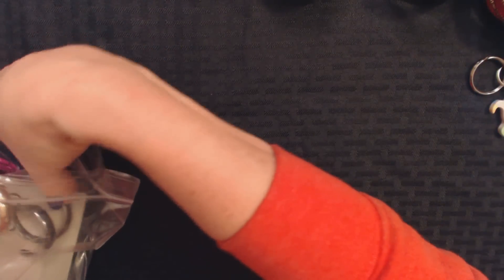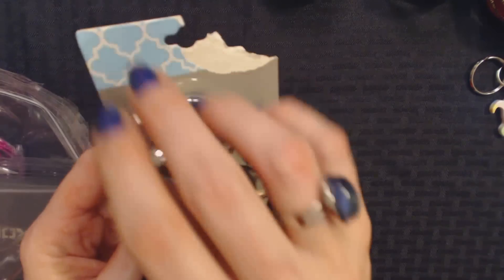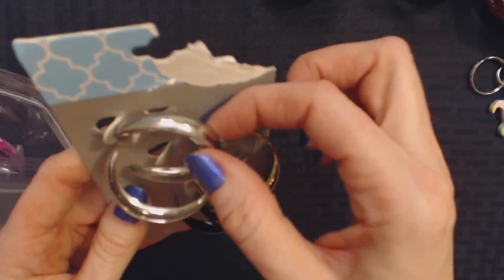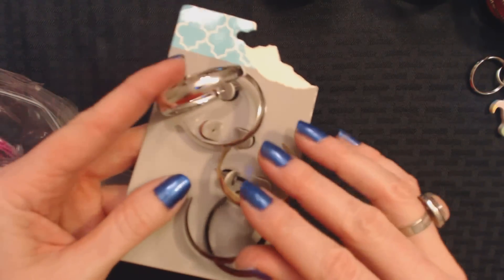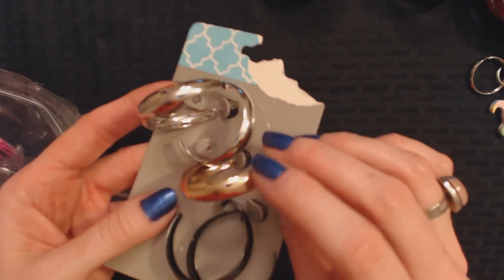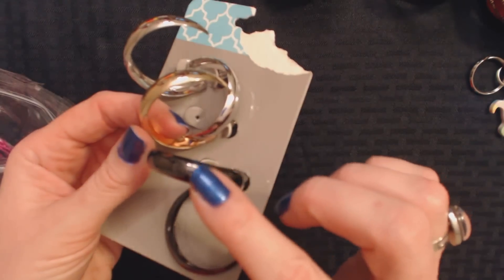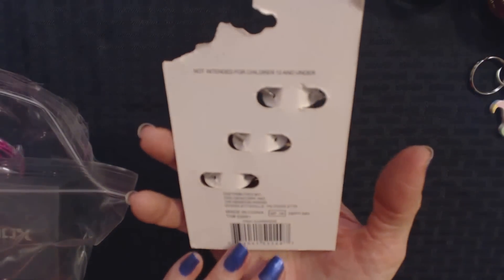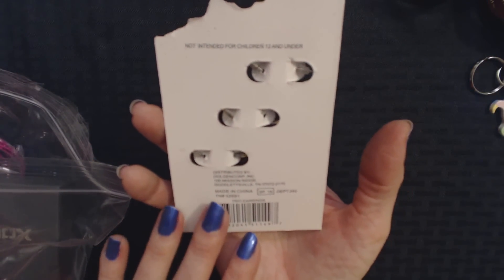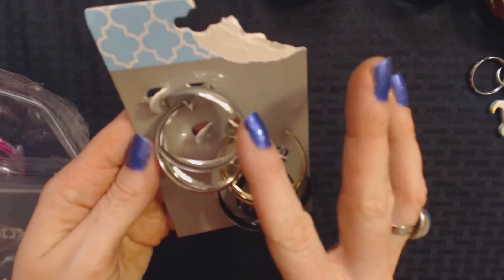Here we have some pierced hoop earrings. I have silver, a pair in gold, and a pair in gunmetal black. These are pretty, very shiny. But as you may know, I don't have pierced ears. They don't appear to be terribly expensive earrings.